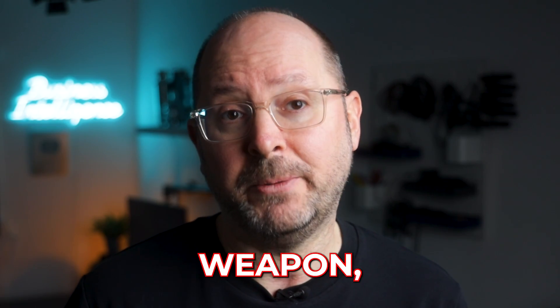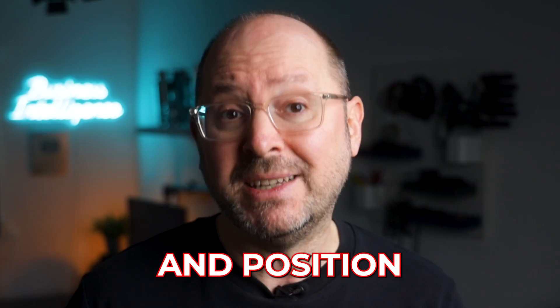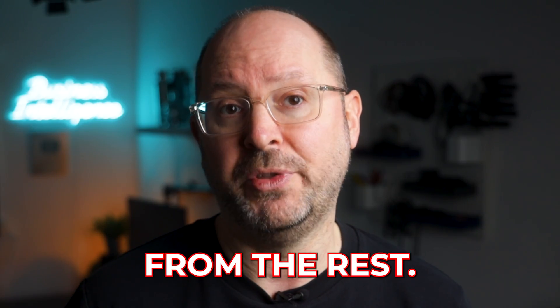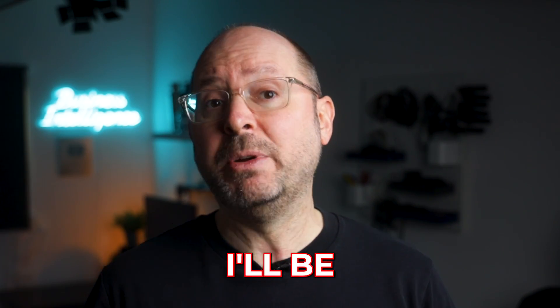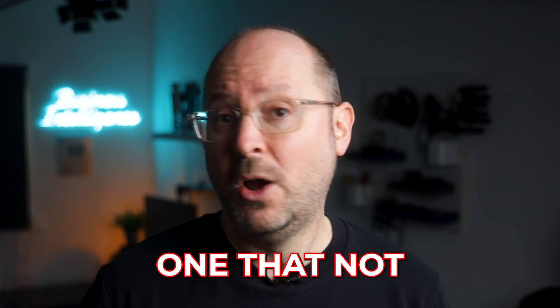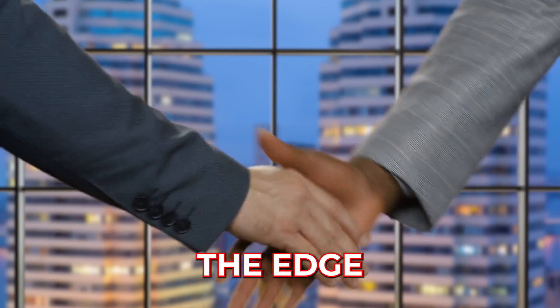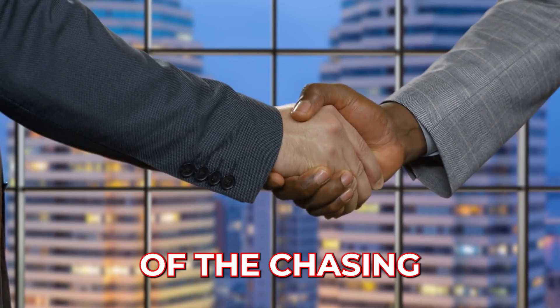It's what I call your secret weapon, because it's your chance to showcase your skills and talents and position yourself apart from the rest. In this video, I'll be revealing my top tips and advice to help you create a best-in-class portfolio — one that not only highlights your unique abilities, but also gives you the edge to get hired ahead of the chasing pack.